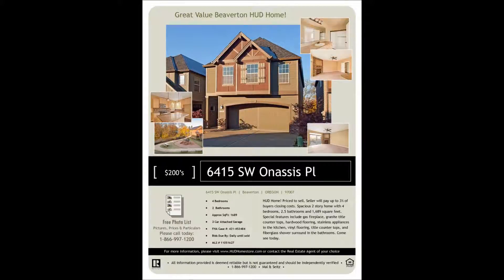The HUD-owned, newer construction home you've selected is located at 6415 Southwest Onassis Place. This lovely home has 1,673 square feet with four bedrooms, 2.1 bathrooms, and was built in 2008.